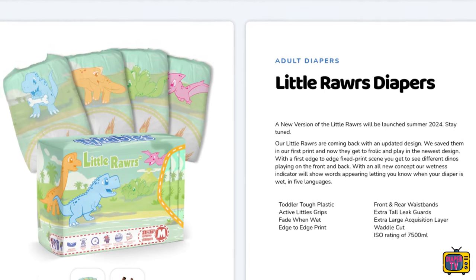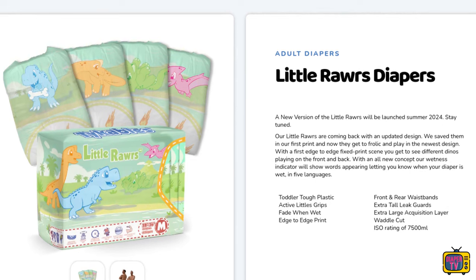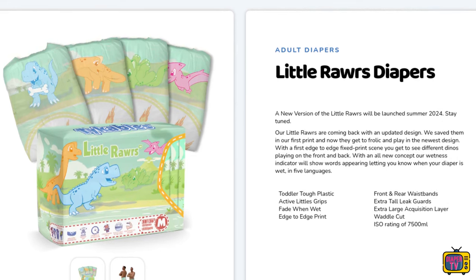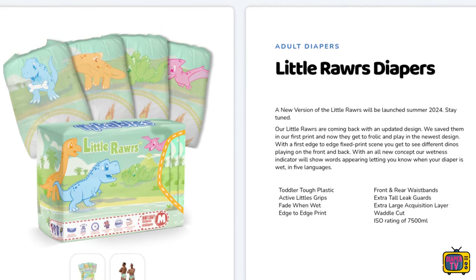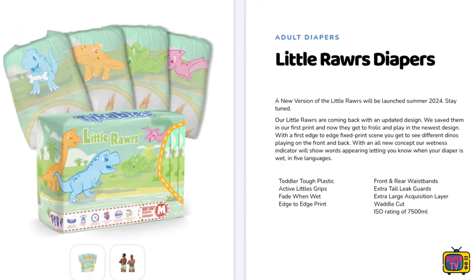The wetness indicator remains a bit of a mystery. It is said to be a completely new concept to indicate in five languages how wet the diaper already is. What exactly Tykables means by this is unfortunately not described. I can't imagine anything concrete yet and am curious.